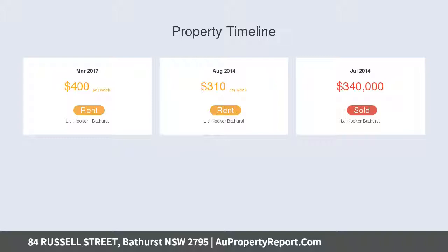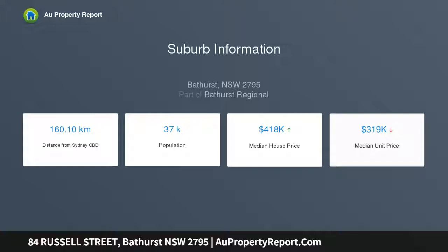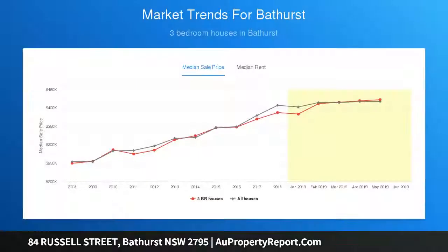From the covered veranda, retaining many of its classic hallmarks, you are greeted by soaring nine-feet ceilings, polished floorboards, and ornate features — setting the tone of this period residence.